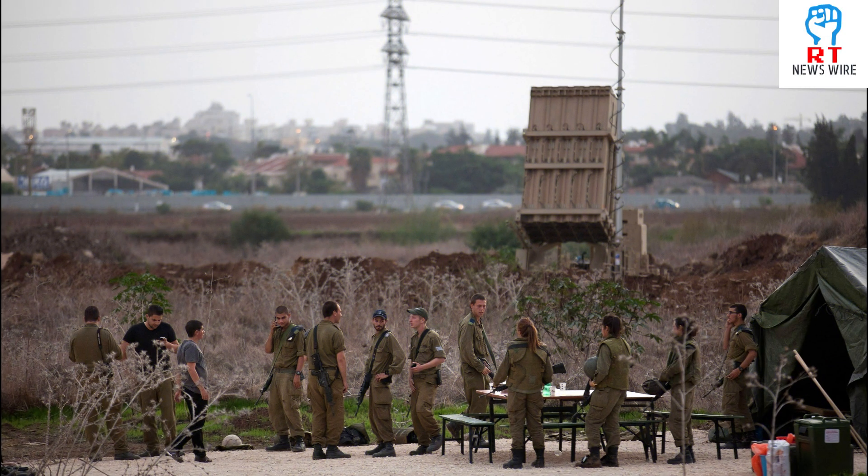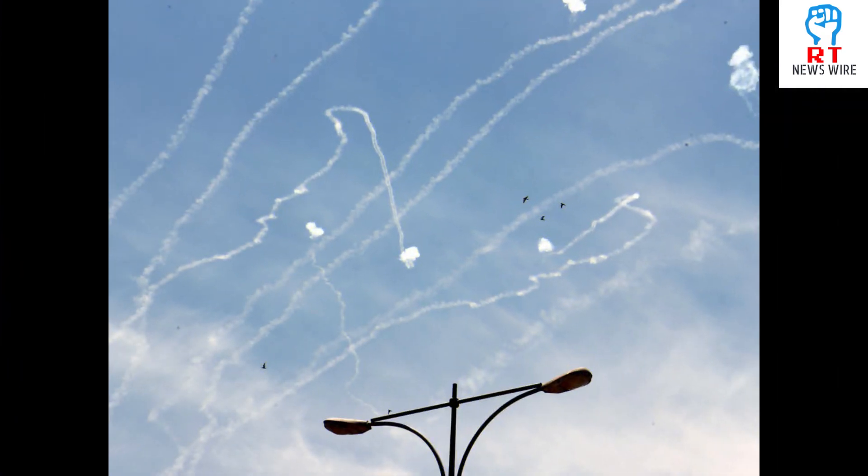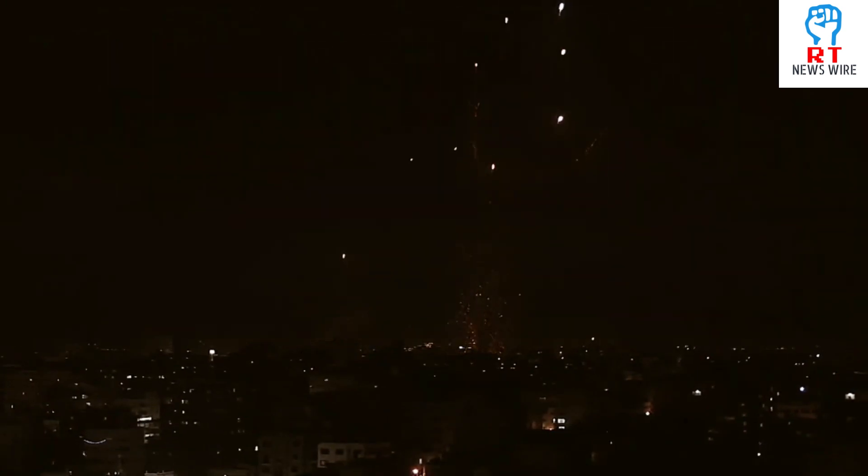How effective is the Iron Dome system? According to the manufacturers, the Iron Dome defense system has an accuracy rate of 90%. But experts say that the defense system has been able to provide an accuracy rate of 80%. Israel's officials claim that it has taken down over 2,000 missiles since it was first brought in 10 years ago.